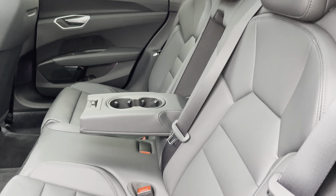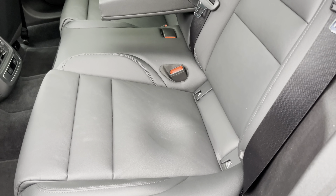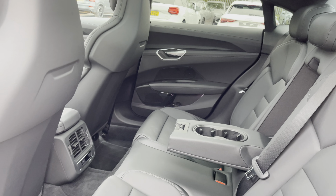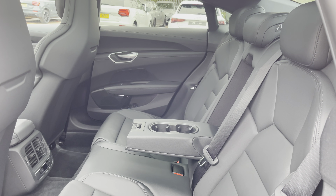Here we have the rear interior of the car with the rear seats finished in a gorgeous black twin leather. These seats are comfortable and supportive, featuring isofix child seat mounting points as well as a foldable armrest with cupholders, whilst the rear zone of the three-zone climate control is another key feature.